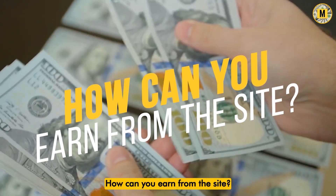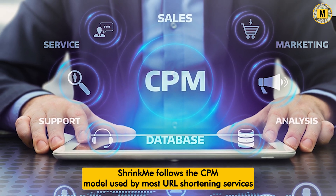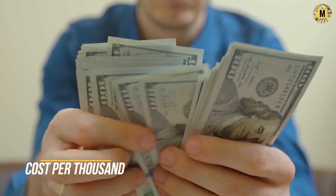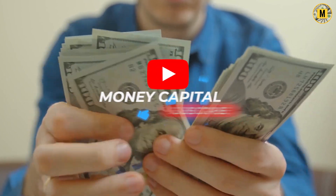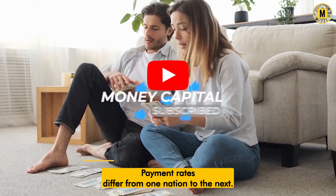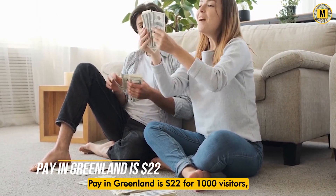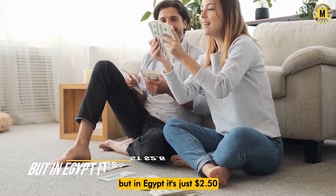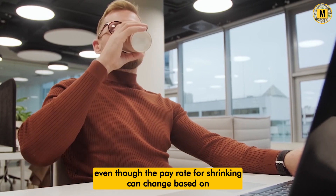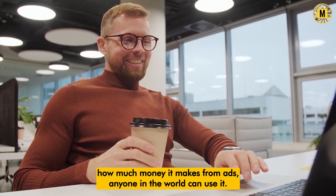ShrinkMe follows the CPM model used by most URL shortening services. CPM, or cost per thousand, is a payment structure in which you get paid per 1,000 impressions. Payment rates differ from one nation to the next — pay in Greenland is $22 for 1,000 visitors, but in Egypt it's just $2.50. Even though the pay rate for ShrinkMe can change based on how much money it makes from ads, anyone in the world can use it.